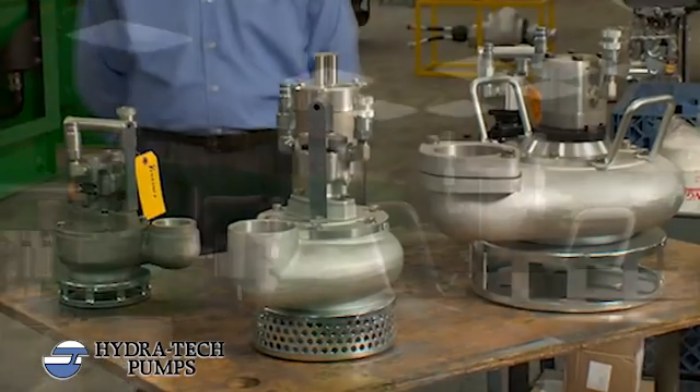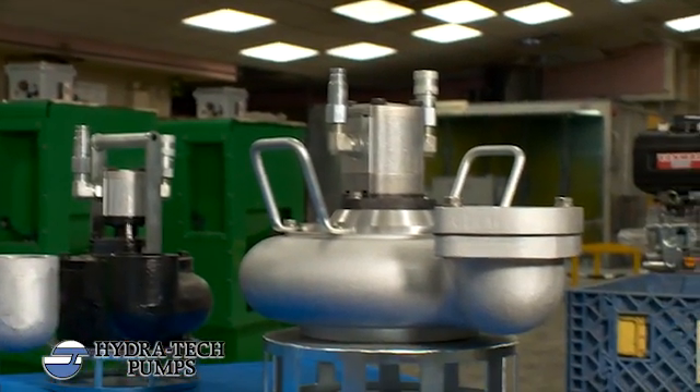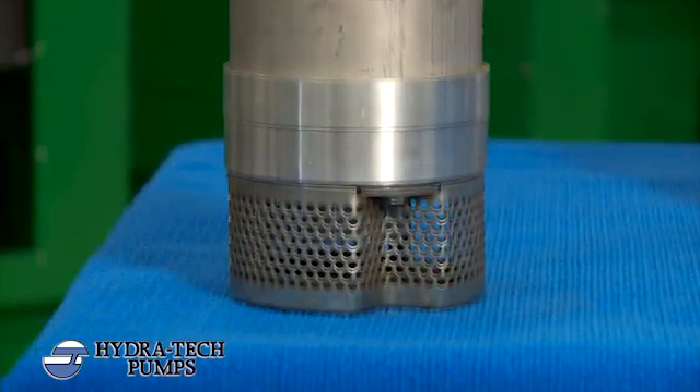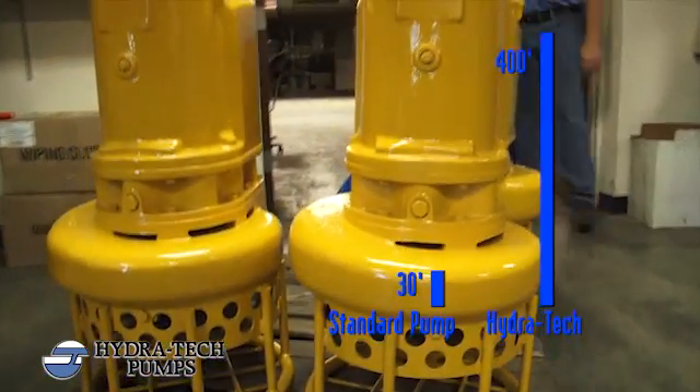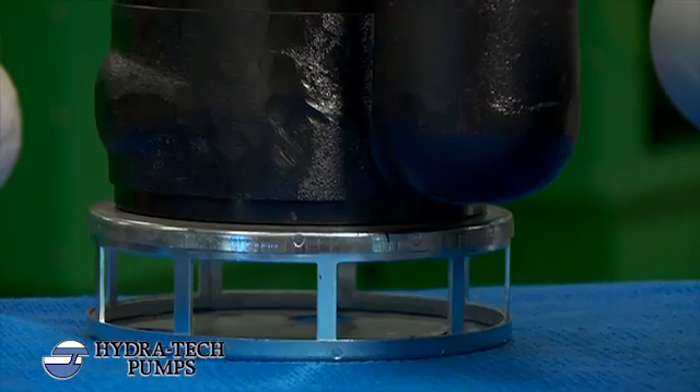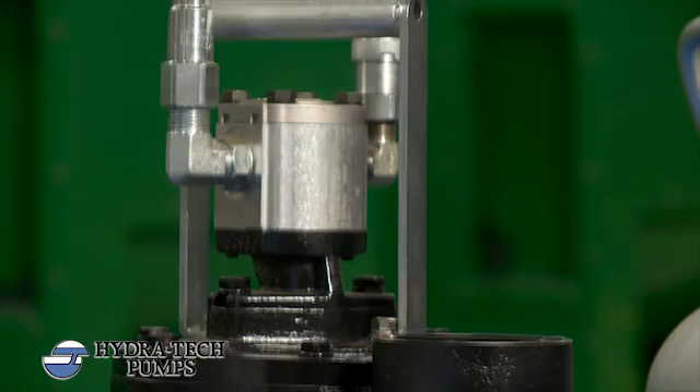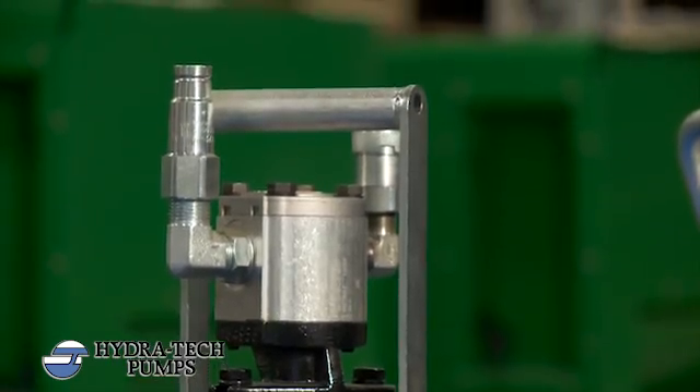Hydratec pumps have a distinct advantage over both self-prime and dry-prime pumps, which are limited to low lift heights and loss of suction. With Hydratec pumps we can pump to heights of 400 feet, and unlike electrical pumps, there is variable speed and no risk of electrocution or ignition of volatile chemicals or fumes.